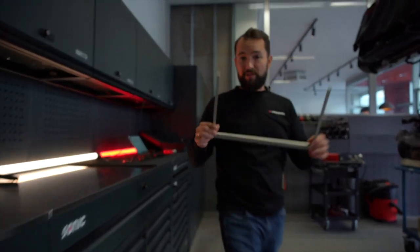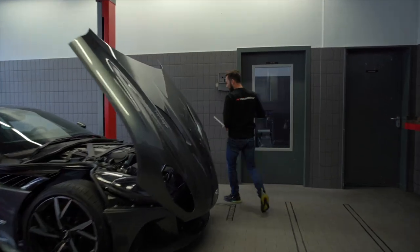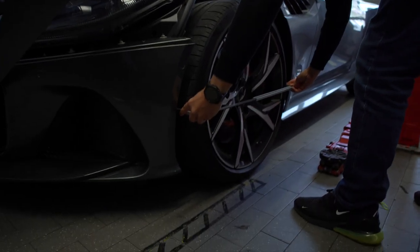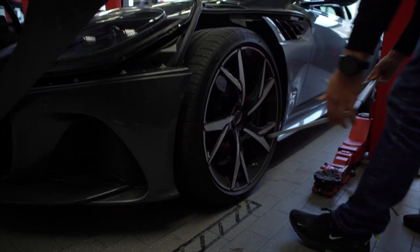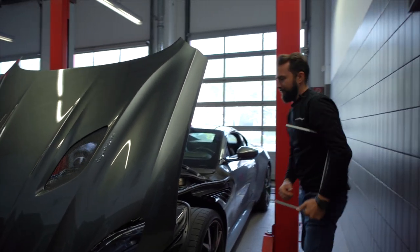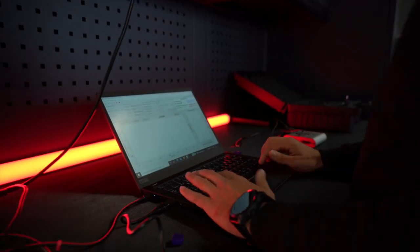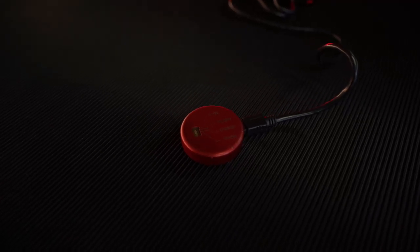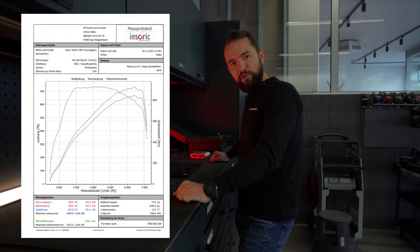Kommen wir zur Insorik-Ausleitung. Dazu brauchen wir erstmal den Durchmesser vom Reifen. Wir haben hier 73 Zentimeter. Angegeben sind 725 PS und 900 Newtonmeter.